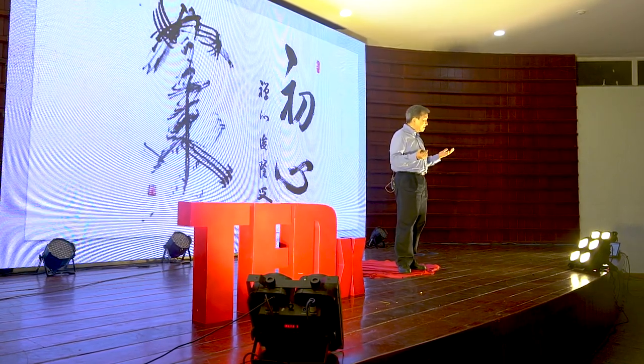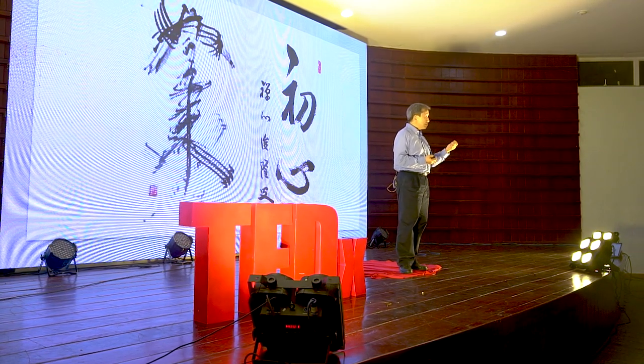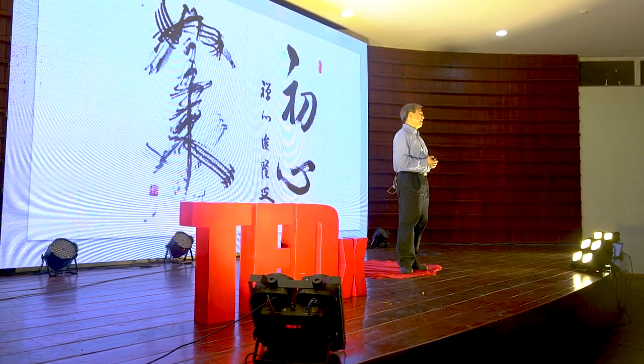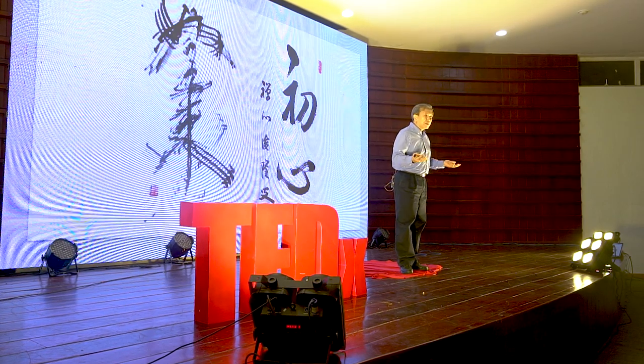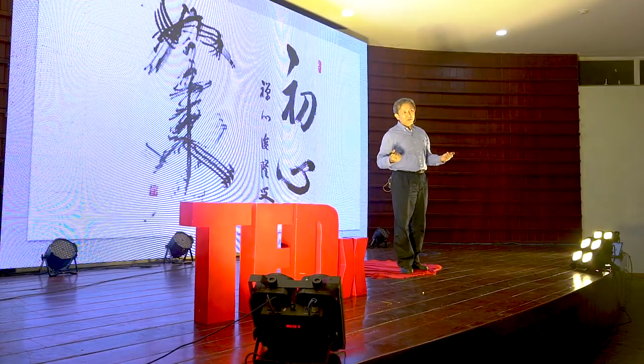And to some extent, it is relevant to the beginner's mind in particular. So, what is the beginner's mind? What kind of role can it play in our extremely busy life?